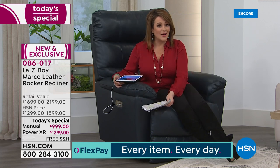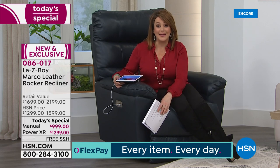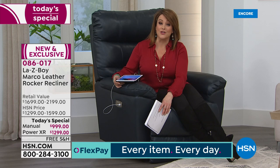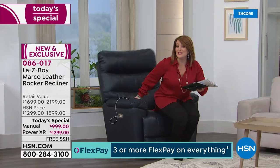The manual broken down is less than six dollars a day for six months on any debit or credit card. The power is less than eight dollars a day — a small price for something that may be in your life forever and can be handed down. This is why Lazy Boy is the gold standard: it comes with a lifetime limited warranty. It's getting harder and harder to get lifetime on anything. Lazy Boy stands behind their product. Place your order today, choose your color — taupe, walnut, charcoal, or navy — then manual or power, then decide how you want to pay.